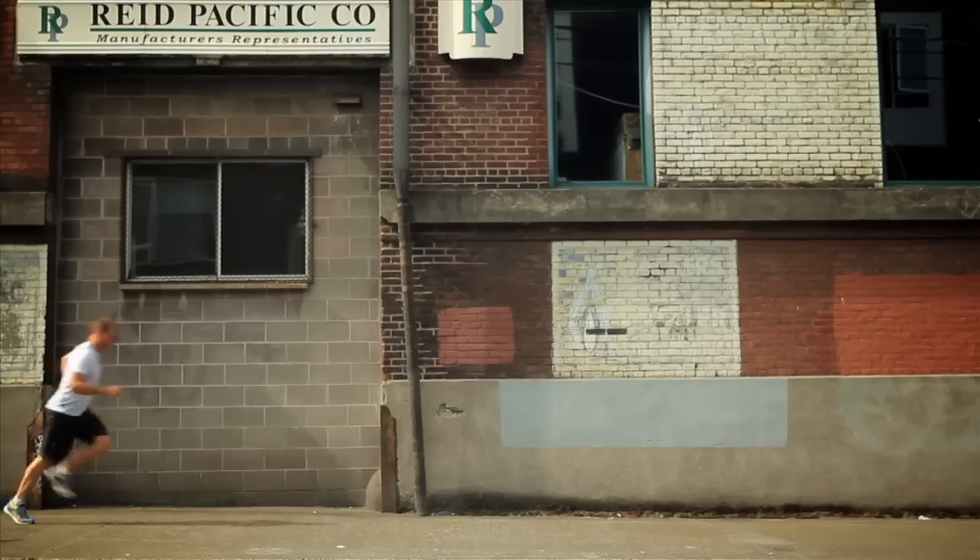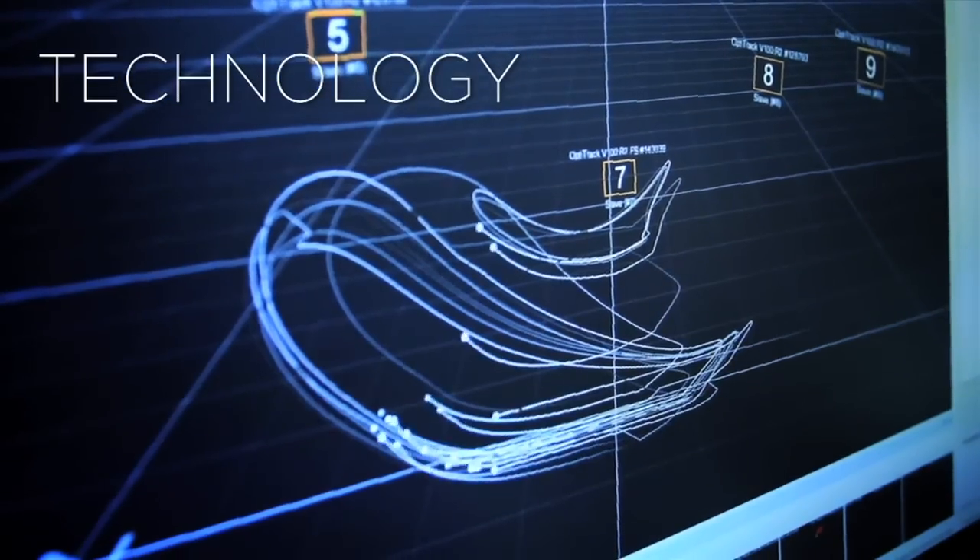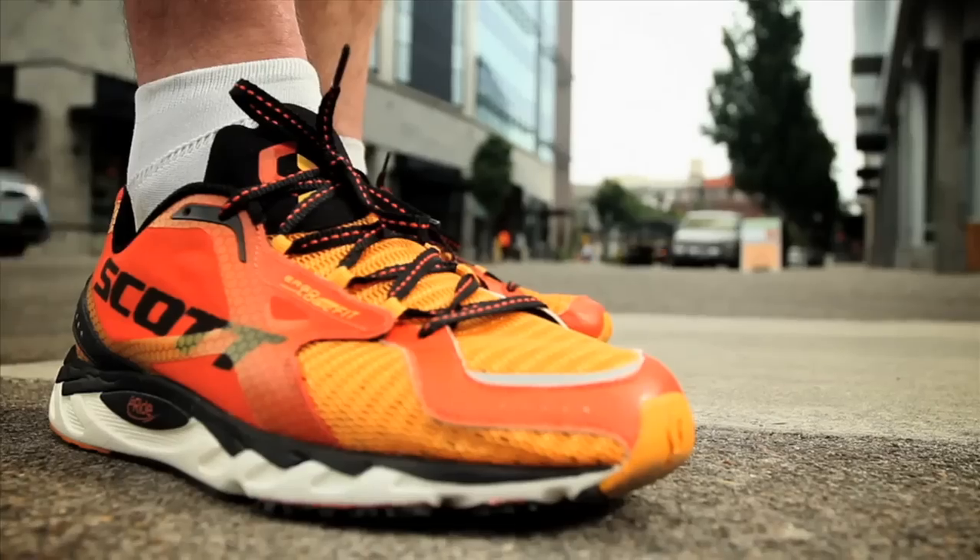Designed for elite runners in road, trail, and triathlon, Scott integrates innovation, technology, and design into every shoe we make.